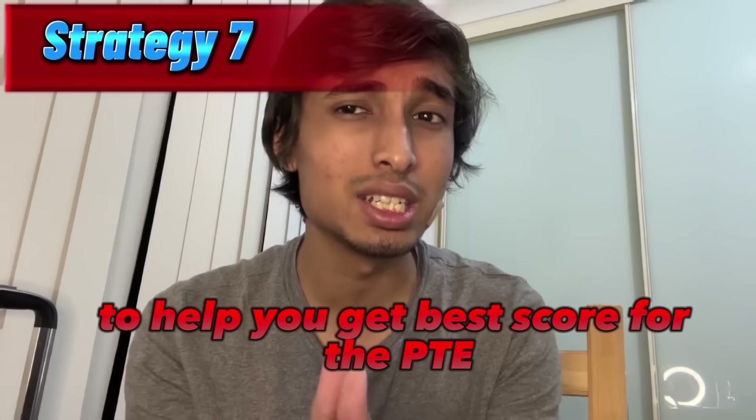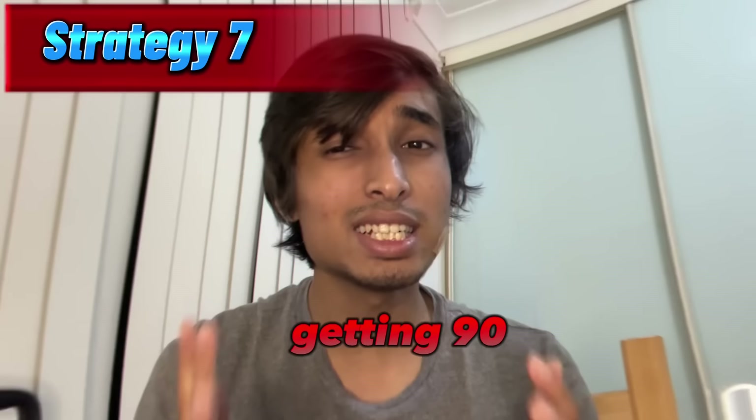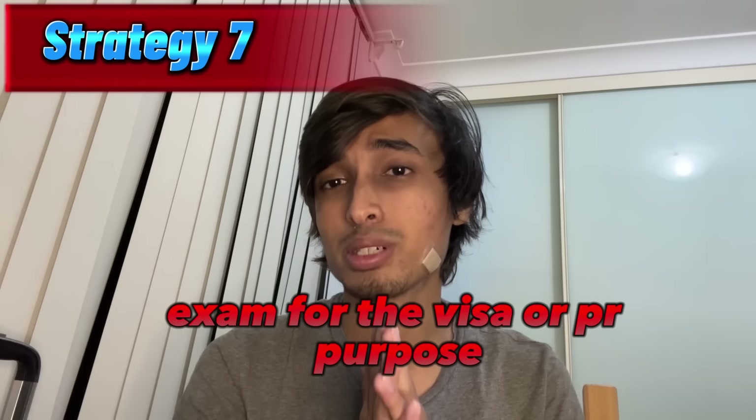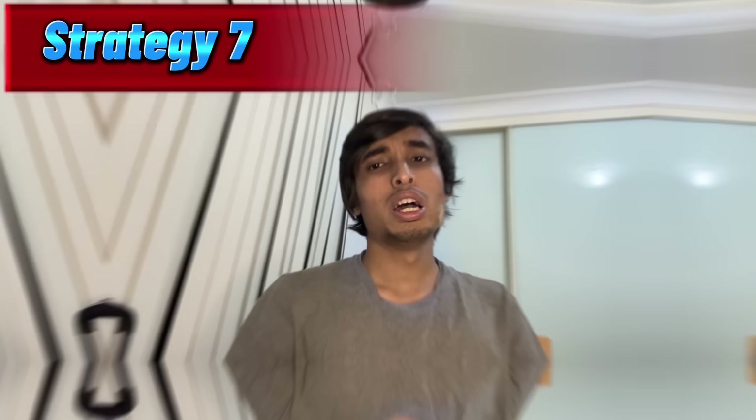So these are my seven strategies to help you get the best score for the PTE. One pro tip: don't be nervous — try to be as calm as possible, because it really helps you. Getting 90 in PTE is hard but not impossible. If you are giving the PTE exam for visa or PR purposes, you can get 20 points from PTE if you get 80 points in each of the individual bands. Hope my strategies helped you achieve 90 in PTE or get your dream points. If you found this video helpful, please smash that like button, let me know if you have any questions in the comments, and subscribe for more informative videos.